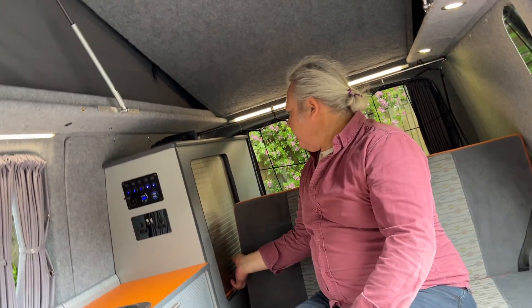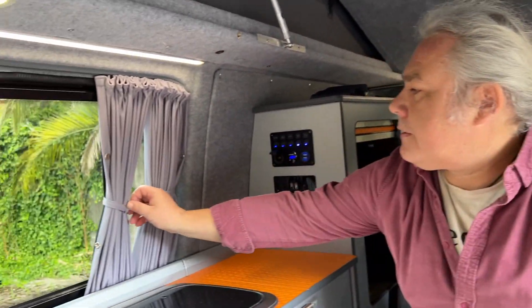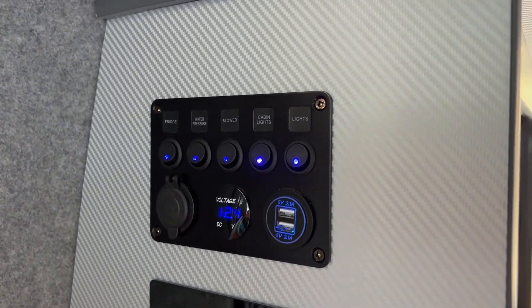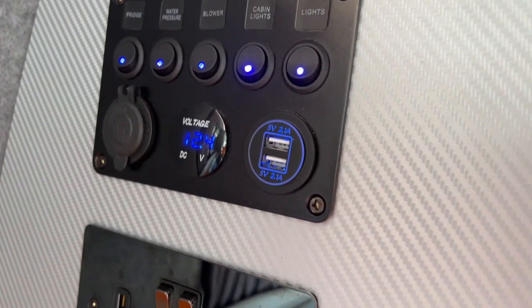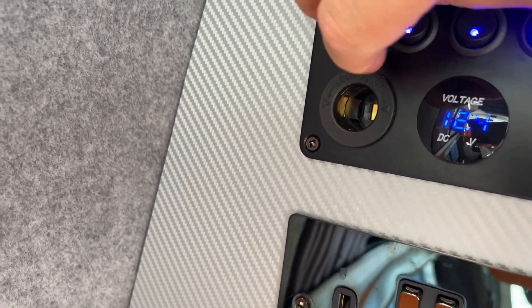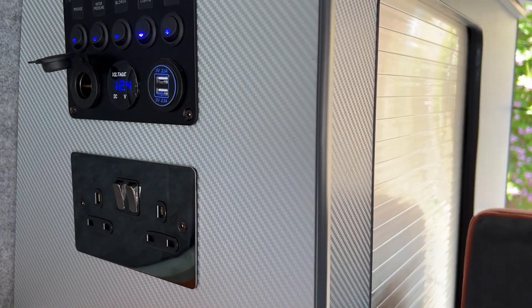There is one more compartment for your belongings. Here are the curtains for the front and side windows — the rest uses just normal sliding curtains. On the side of the wardrobe we have all the electric switches and fuses, also the USB sockets, and the voltage display for the leisure battery which is stored under the driver's seat. There's also the old-school lighter-type socket and the 240V socket, which you can use when you're connected on a hookup on a campsite.